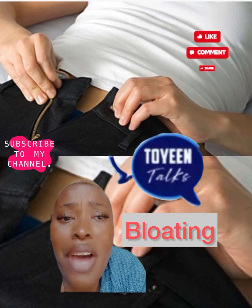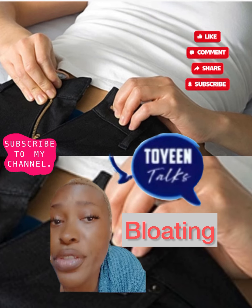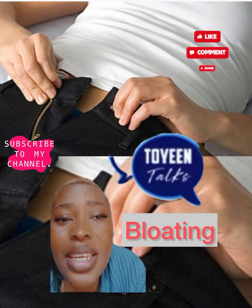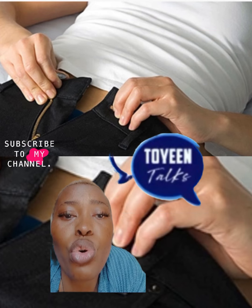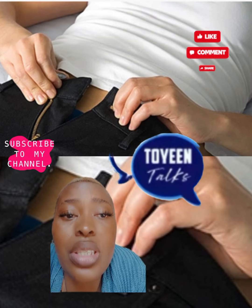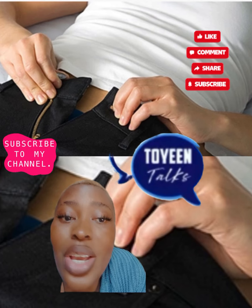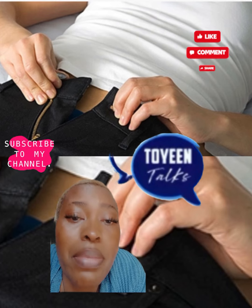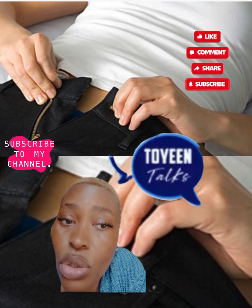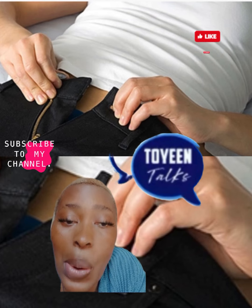Another one is bloating. You may have a full, bloated feeling because of your diet or even stress, but if it doesn't get better, or you also have fatigue, weight loss, or back pain, have it checked out. Constant bloating in women may be a sign of ovarian cancer. Your doctor can do a physical exam to look for the cause.